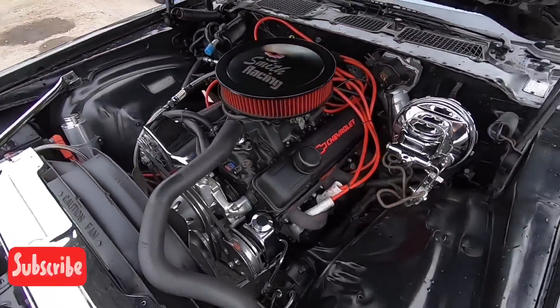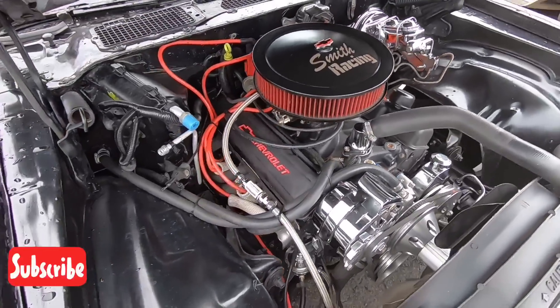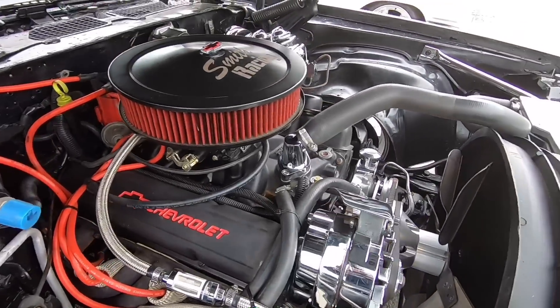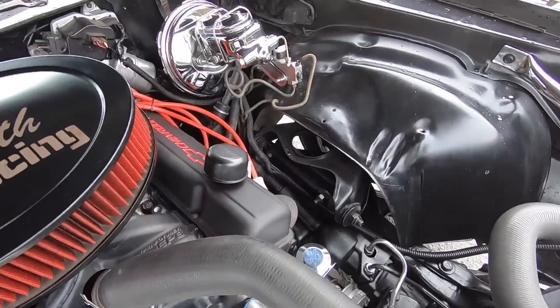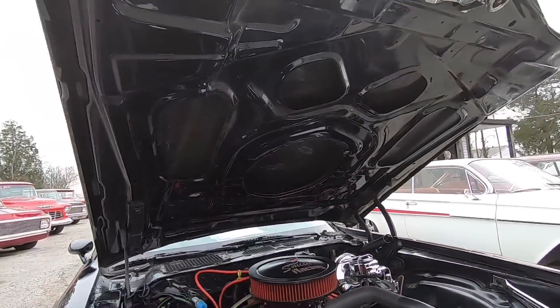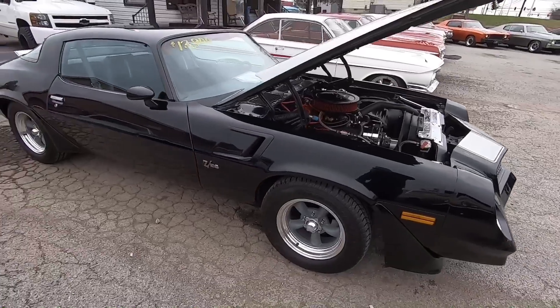Very clean up under the hood — this is a small block 350. I love the way it looks under here, nice and clean, it's accented great. Look at all the pulley upgrades. Even the hood's nice and shiny.